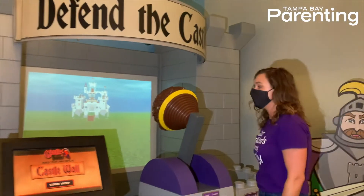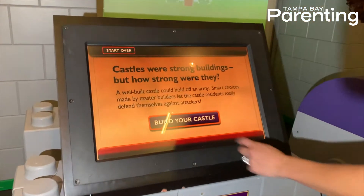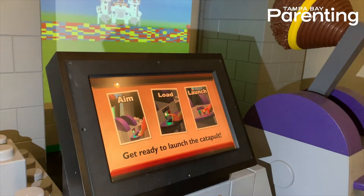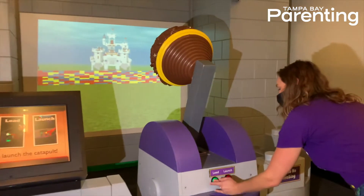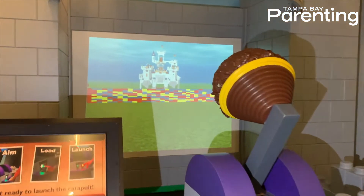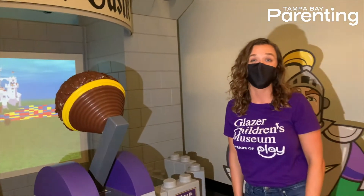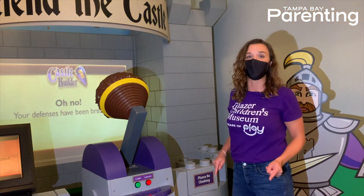Over here, we can build our own castle wall and test its defenses. On the screen, you select how you want to build your wall. And then you come over to the catapult, aim, load, and launch. My wall wasn't strong enough. The good thing is, I can try again — and trial and error is how the kids learn and succeed.